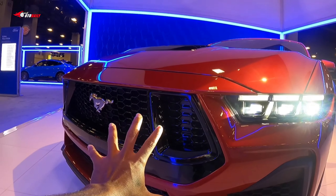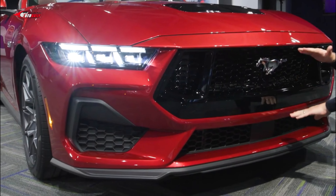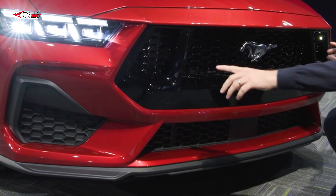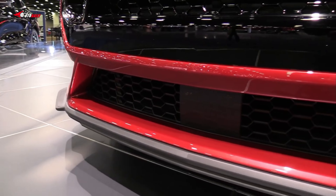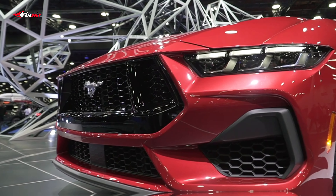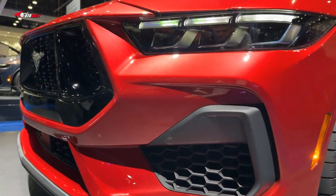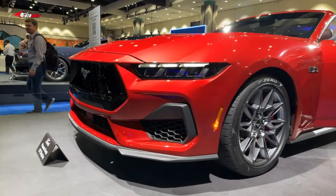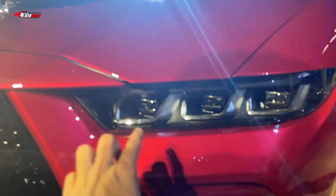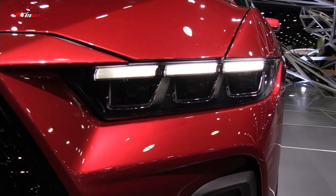Ford tried to straddle the line between pony heritage and cutting edge looks in this newest iteration of the Mustang, and while every model in the lineup gets its own signature look, there are some exterior updates that carry over. Unfortunately, Ford has yet to showcase photos of the EcoBoost convertible, so the images here reflect the GT, but there are many similarities. For the most part, the Mustang convertible hangs onto the shape and style that identifies it, but it features a much edgier look overall.